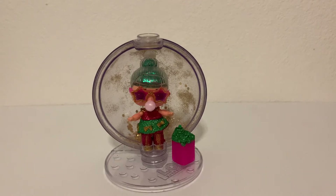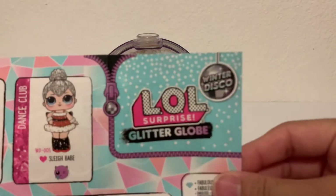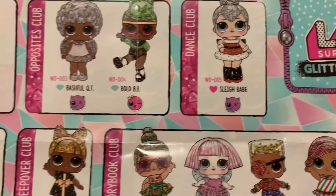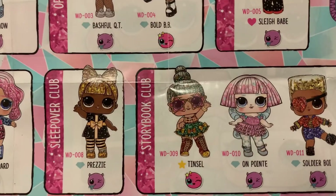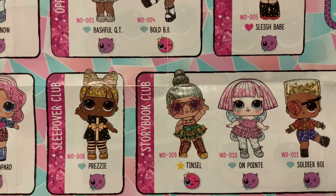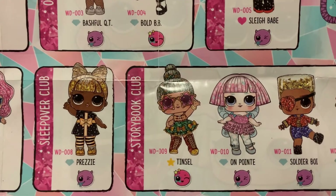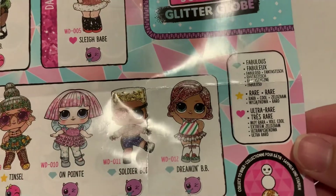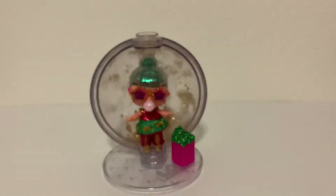Hey guys! Today we are taking a look at Tinsel from our LOL Surprise Glitter Globe Winter Disco Series. Tinsel is from the Storybook Club. She is so sparkly and so fabulous — she is a star, which means she is a rare. And she is so Christmassy.